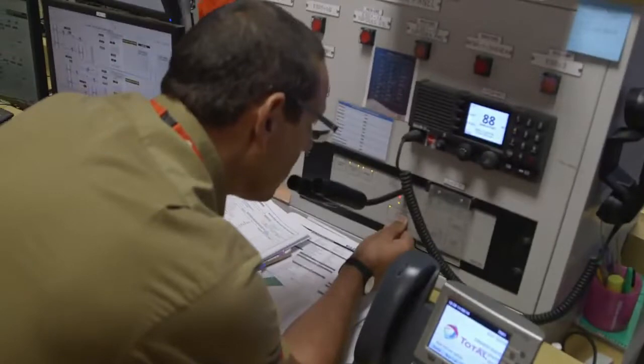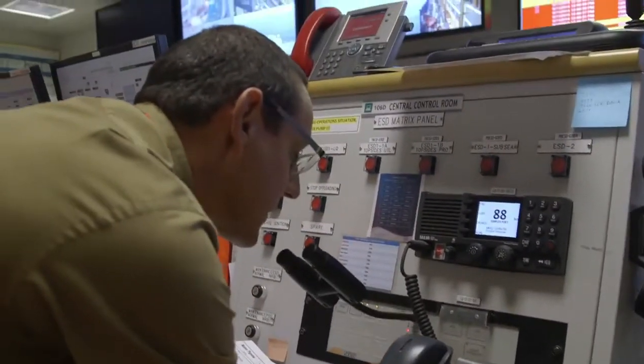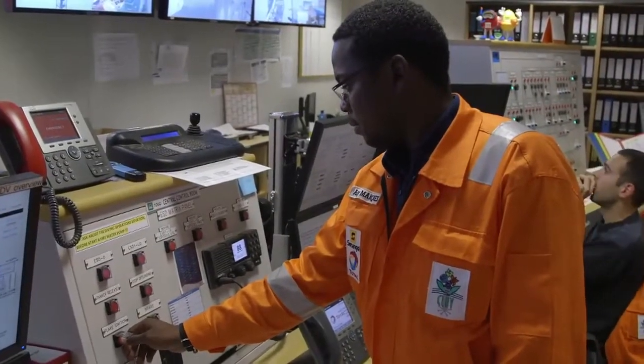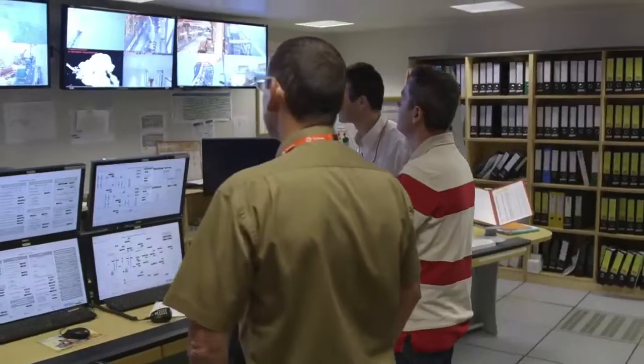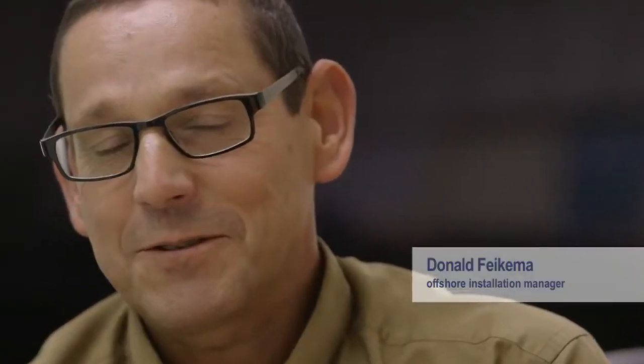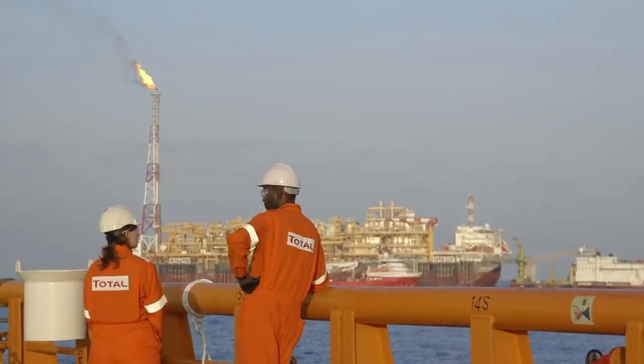Attention all personnel — we're going to try to ignite the flare. The moment the flare lit up, it's the first step towards first oil. It's the first visible event that you have hydrocarbon in the plant. The effect on the people: it's now we are there.